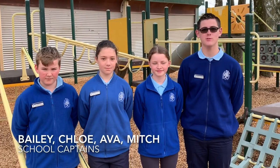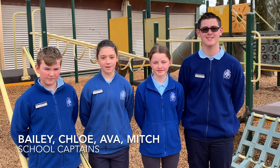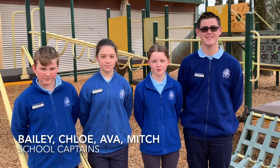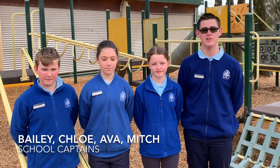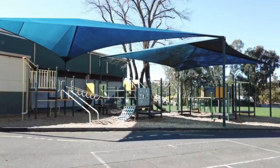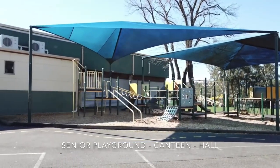Hi, I'm Bailey, one of your school captains. I'm Chloe, I'm another school captain. Hi, I'm Ava, one of the deputy school captains. Hi, I'm Mitchell, I'm one of the deputy school captains. And we are going to show you our outdoor area. Have a great night. Thank you.